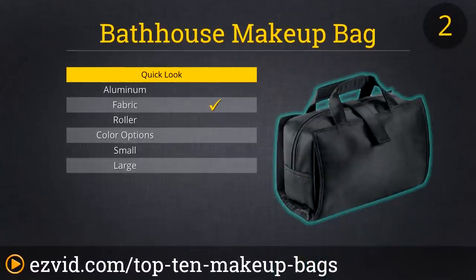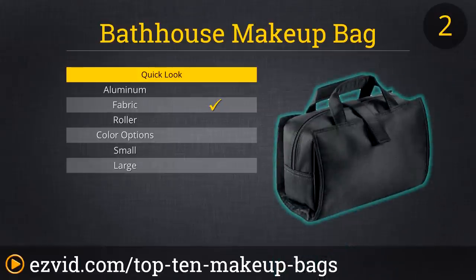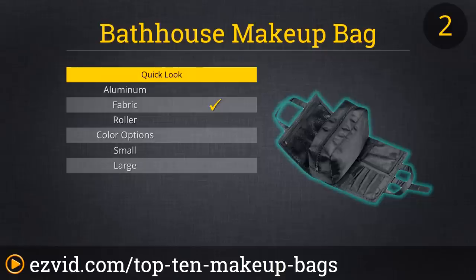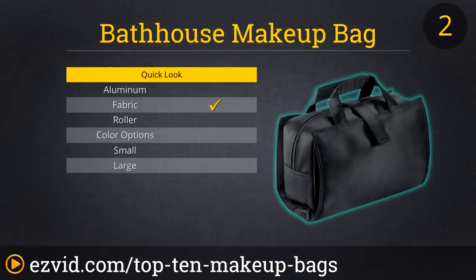This compact makeup bag takes our number 2 spot and is the go-to for the frequent traveler who wants a makeup bag to fit inside their suitcase without taking up a lot of space. Don't be deceived by its appearance because it can hold a lot. It has a deep middle pocket, a mesh pocket, a velcro compartment, and brush holders.